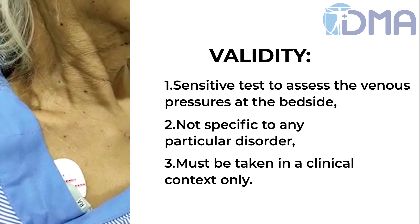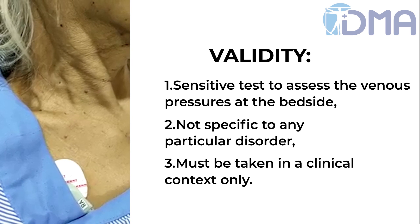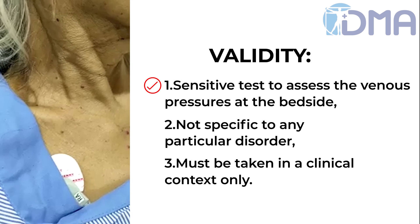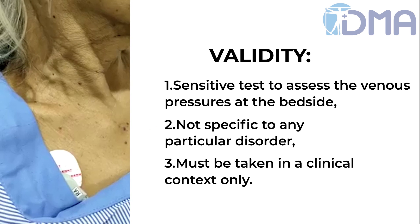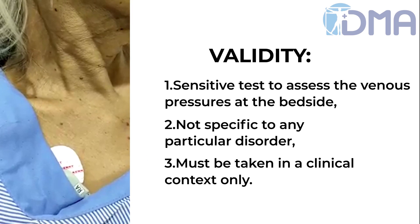The hepatojugular reflux, also termed the abdominal jugular reflux, is a common and sensitive test to assess venous pressures at the bedside. However, it is not specific to any particular disorder, and therefore must be taken in a clinical context only.